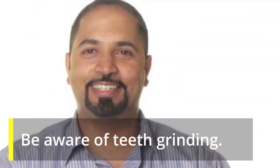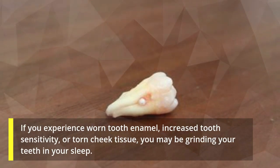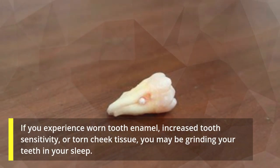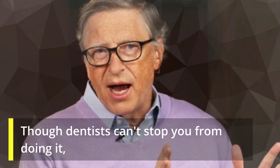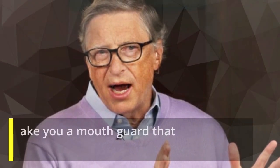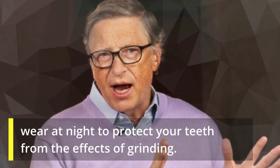Be aware of teeth grinding. If you experience worn tooth enamel, increased tooth sensitivity, or torn cheek tissue, you may be grinding your teeth in your sleep. Though dentists can't stop you from doing it, they can make you a mouth guard that you can wear at night to protect your teeth from the effects of grinding.